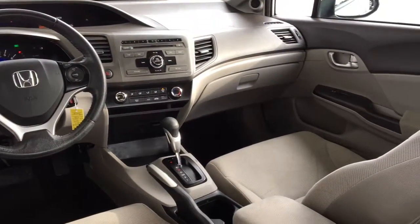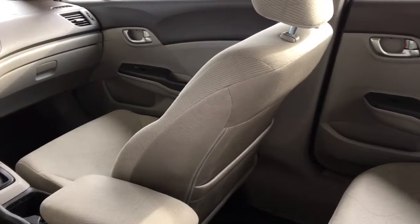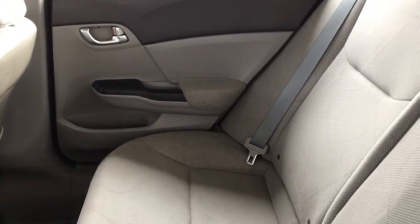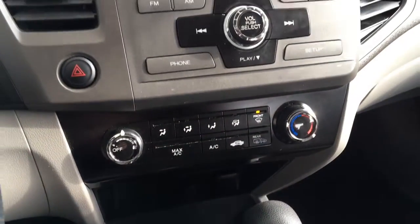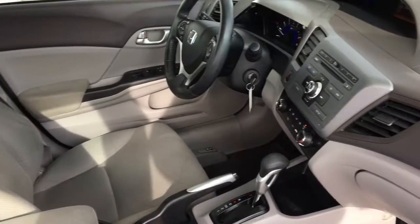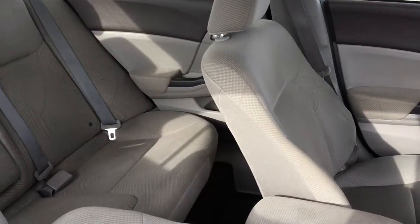Inside the cabin the interior feels roomy and modern. The cloth upholstery is in good condition and options include air conditioning, cruise control, digital gauges, power windows and locks, tilt steering, and a great sounding AM FM CD audio system with Bluetooth. There's seating for three in the back, a drop-down center console and fold-down rear seat backs.